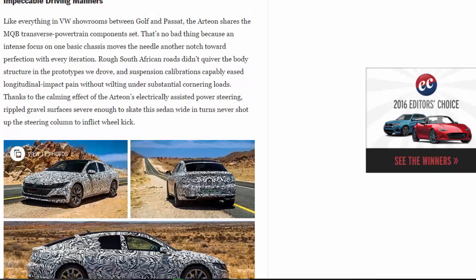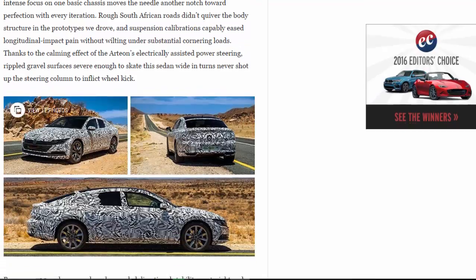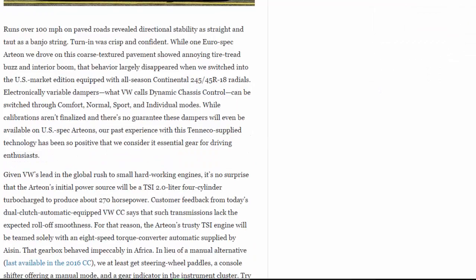Rough South African roads didn't quiver the body structure in the prototypes we drove, and suspension calibrations capably eased longitudinal impact pain without wilting under substantial cornering loads. Thanks to the calming effect of the Arteon's electrically assisted power steering, rippled gravel surfaces severe enough to skate the sedan wide in turns never shot up the steering column to inflict wheel kick. Runs over 100 mph on paved roads revealed directional stability as straight and taut as a banjo string.